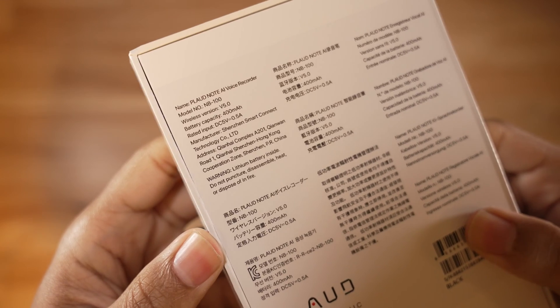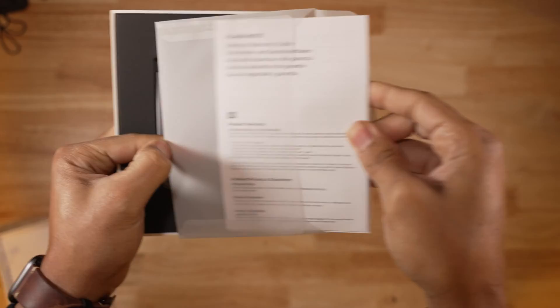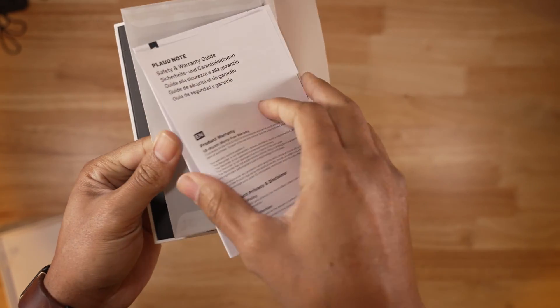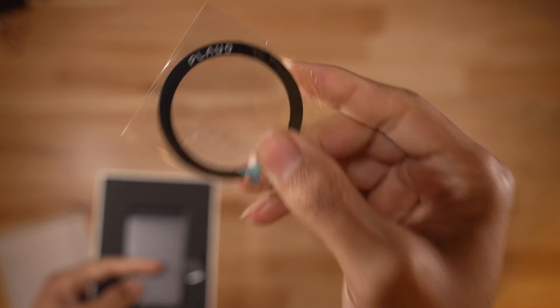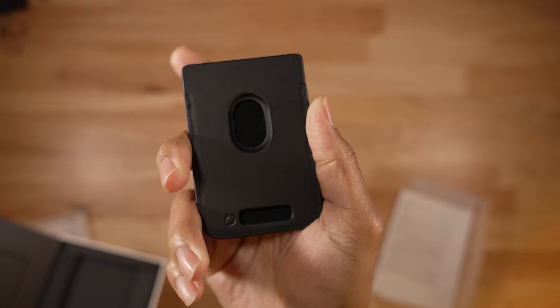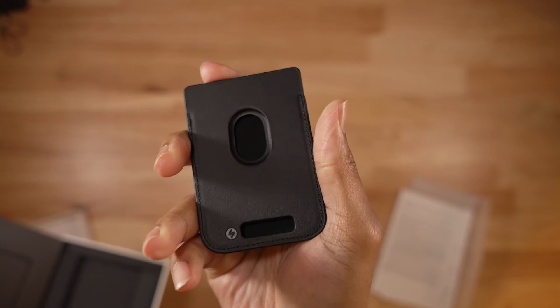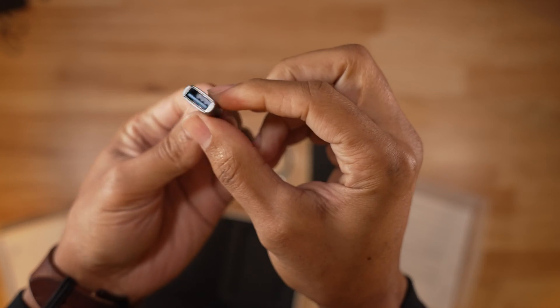The packaging is white with a picture of the Note on the front, along with basic information in multiple languages on the back. In the box you get the standard paperwork, a magnetic ring for phones that aren't MagSafe compatible, and a MagSafe rear phone case to house the Note. On the back of the case is a hole allowing you to manipulate the Note if necessary, and an opening at the bottom to access the Note for charging. You also get the charging cable and a USB-C adapter.